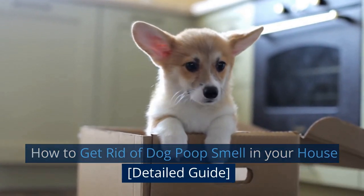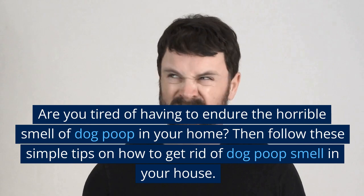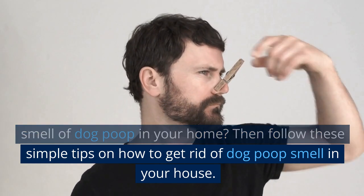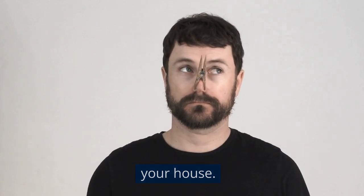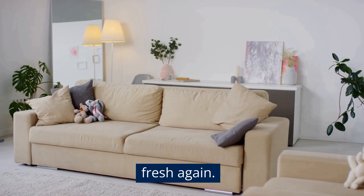How to Get Rid of Dog Poop Smell in Your House — a detail guide. Are you tired of having to endure the horrible smell of dog poop in your home? Then follow these simple tips on how to get rid of dog poop smell in your house, and when you are done, your home will be smelling fresh again.